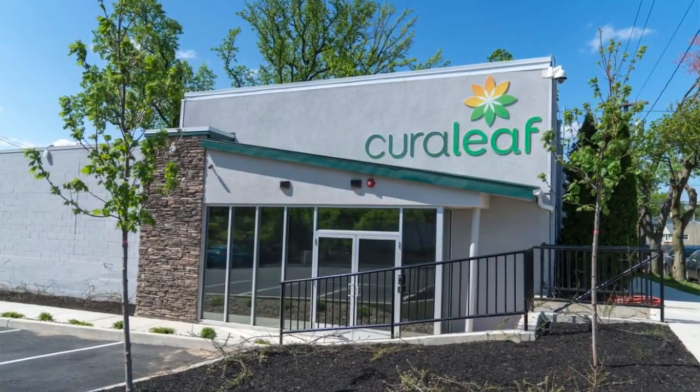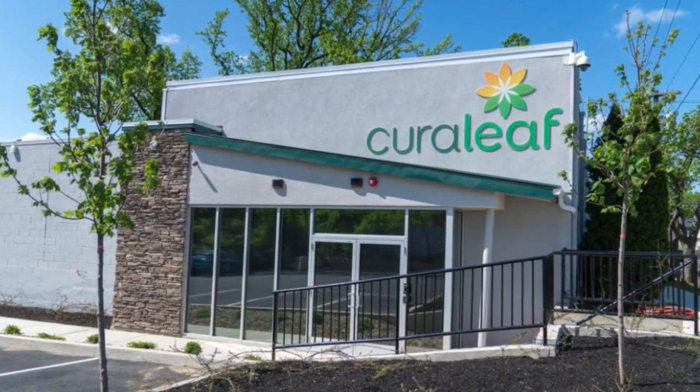It's a Cure Relief strain called Albert Sour Diesel. If you haven't seen our videos before, we go to Cure A Leaf in New Jersey — it's one of the very few dispensaries in the state. The THC factor on this one is 18.7%.